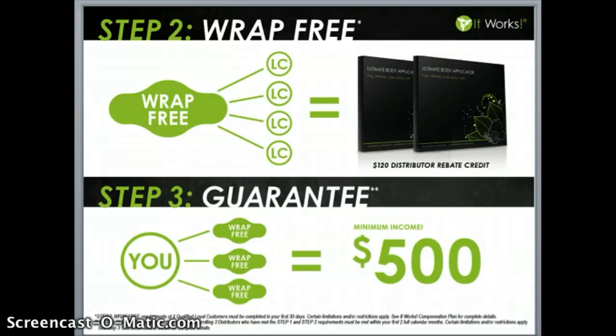When you sign up four loyal customers in your first 30 days, you're going to earn $120 in free product credit that you can use to buy two more boxes of wraps for free — so you can wrap free, or start wrapping other people and turning a profit on 100% of those wraps. Every time you sign two loyal customers, you can participate in our wrap reward program, which allows you to buy a box of wraps at a discounted price for the life of your business.